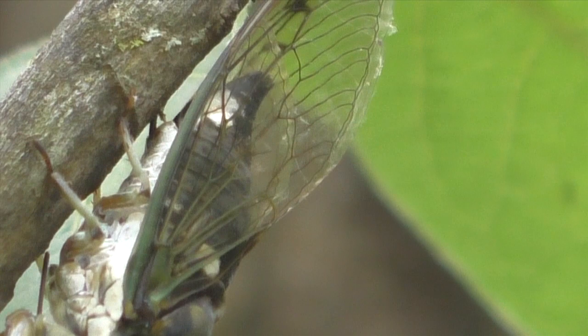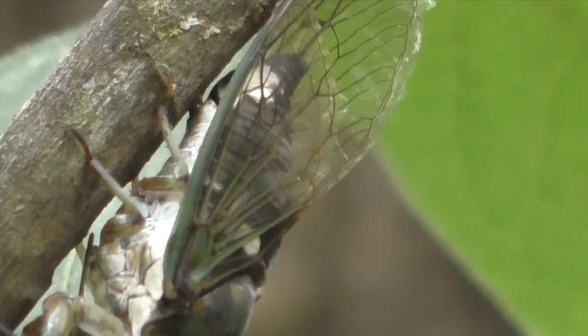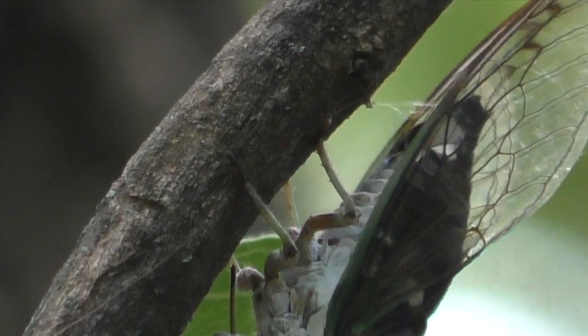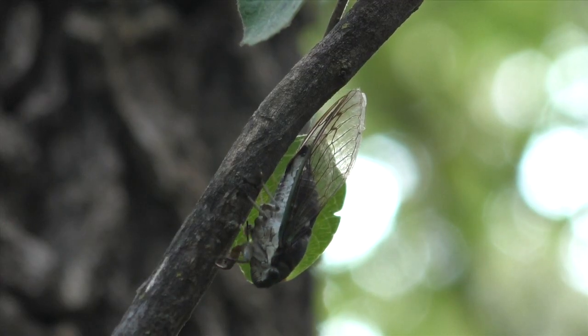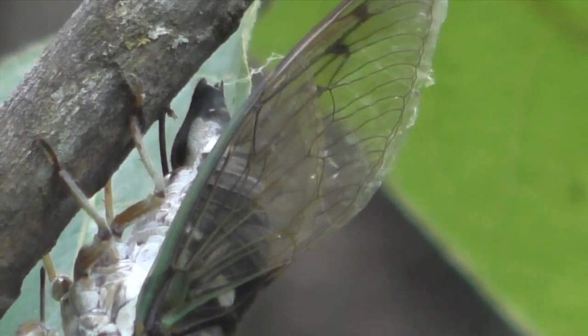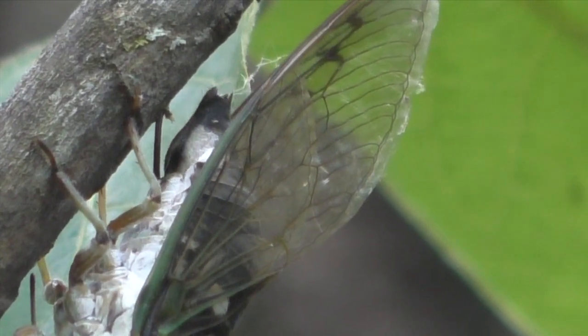When fully inserted, eggs were laid inside the twig and then the ovipositor was pulled free. Then the female walked down the twig several inches and repeated the whole process. It took about eight minutes for each session.